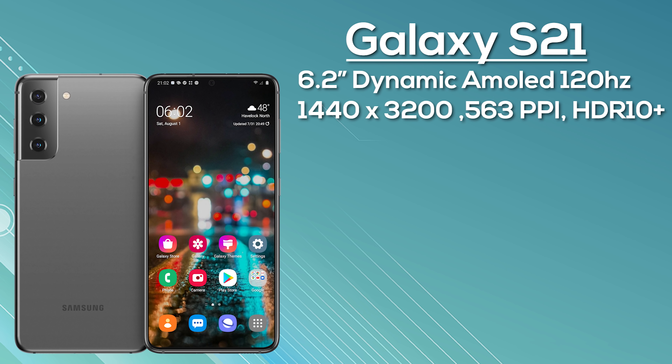The S21 Ultra features a quad camera: 108MP HM3 main sensor, 12MP ultra-wide, and two 10MP cameras for 3x and 10x optical zoom. It's powered by the 5nm Snapdragon 888 in North America and Exynos 2100 globally, with 5G. Expect 12GB RAM, 128GB storage, microSD support, and a 5000mAh battery with rumored 65W fast charging. Crucially, the S21 Ultra will finally support the S Pen — sold separately. Colors: Phantom Black or Phantom Silver, with One UI 3.1 on Android 11.